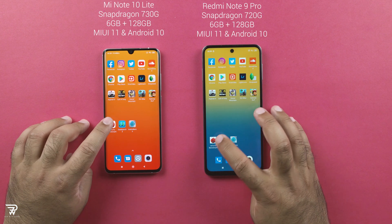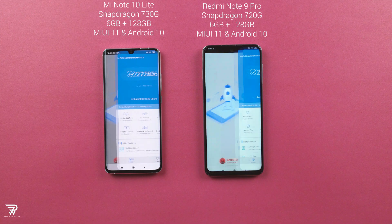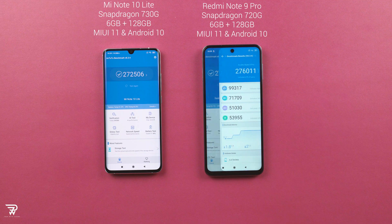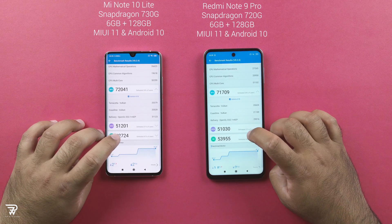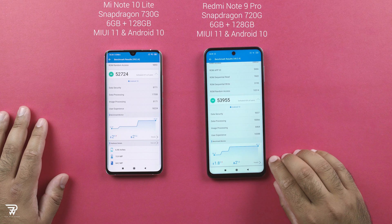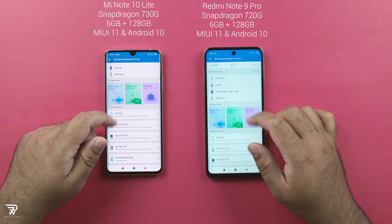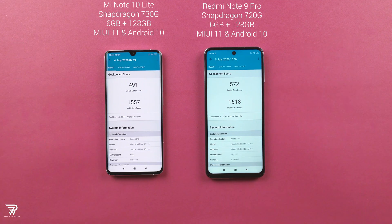It's time to take a look at the AnTuTu benchmark scores. You can see that the Snapdragon 720G is way ahead of the Snapdragon 730G. I was quite amazed at first, but did my research to find that the 720G is actually slightly more powerful than the Snapdragon 730G in terms of performance. You can pause or slow down the video to see the remaining AnTuTu scores. The Geekbench result is similar to the AnTuTu score, with the Redmi Note 9 Pro being ahead once again.